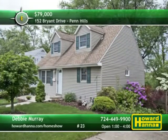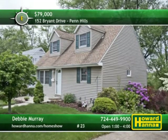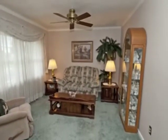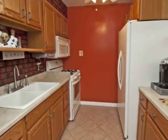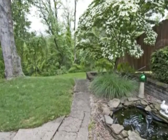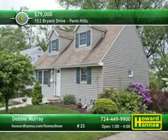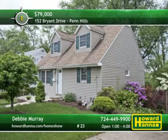A well-maintained home with real curb appeal, this four-bedroom, two-and-a-half-bath colonial is located in Penn Hills. Updated inside and out, it benefits from a new roof, new windows, new siding, and a new furnace. Its open layout includes combined living and dining rooms, the latter bordered by crown molding and chair rail. Updated cabinets line the walls of the galley-style kitchen, equipped with included appliances. Spend time in the finished basement or enjoy tranquil views of the koi pond. A first-floor master suite looks out on the wooded yard, part of a convenient location. Meet with Debbie Murray at today's open house, and then contact Howard Hanna Mortgage for information on financing options.